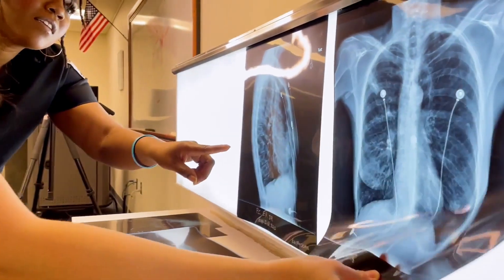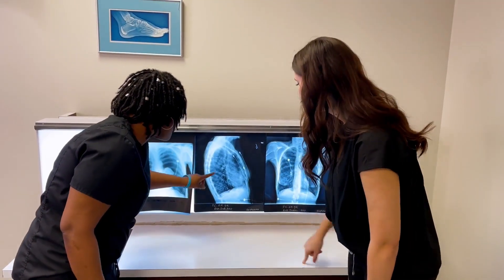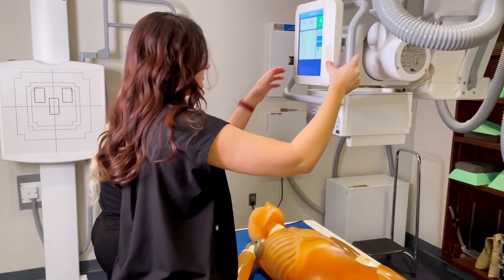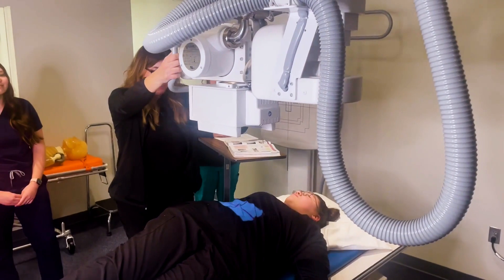A radiological technologist is basically the eyes of medicine. It's a very fast-paced environment in the hospital. You are x-raying, CT-ing, going into surgery, using the portable. There are lots of different options and skill sets that you can be utilized for.